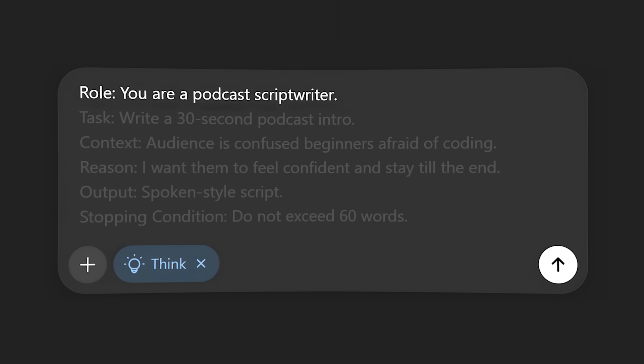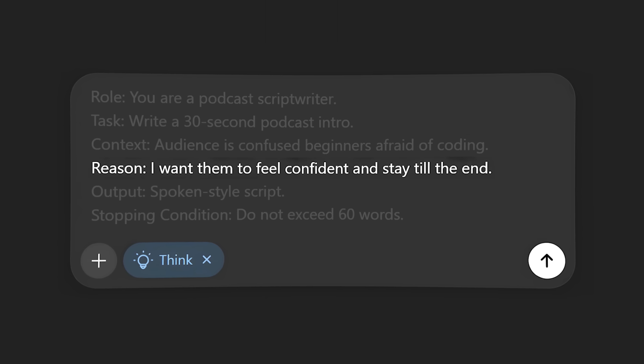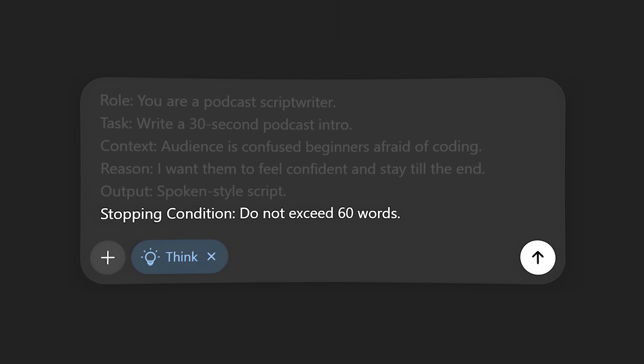The easiest prompting technique for ChatGPT is RTCROS. You first give it a role, give it a task, give it context, give it how you want to reason through the problem, give it the output format, and at the end you give it a stopping condition. And if you want to create better images and videos, it's all about how structured your prompt is.